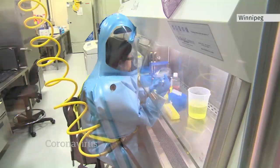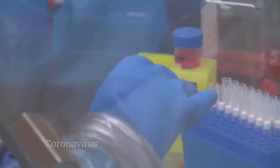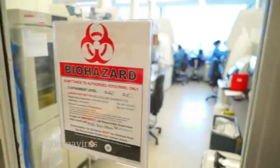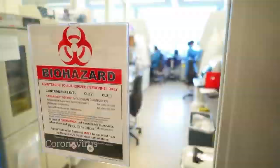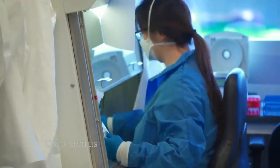Every sample tested for the new coronavirus is being sent to the National Microbiology Lab in Winnipeg. Labs across the country are now working 24 hours a day, expecting that at some point there will be a positive match for the new coronavirus.